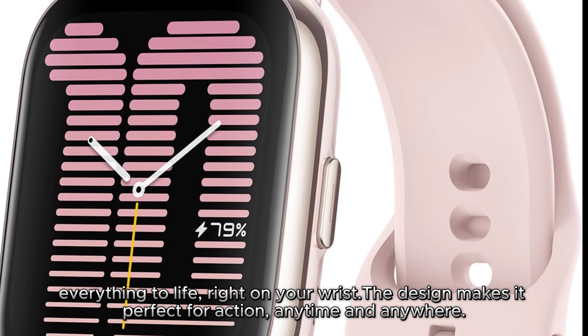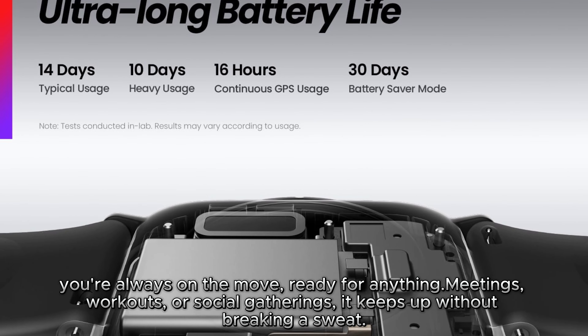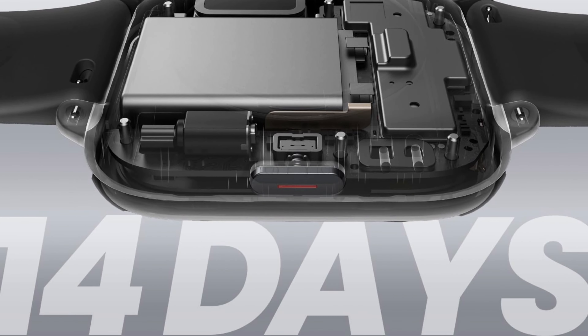Everything to life, right on your wrist. The design makes it perfect for action, anytime and anywhere. You're always on the move, ready for anything — meetings, workouts, or social gatherings — it keeps up without breaking a sweat.